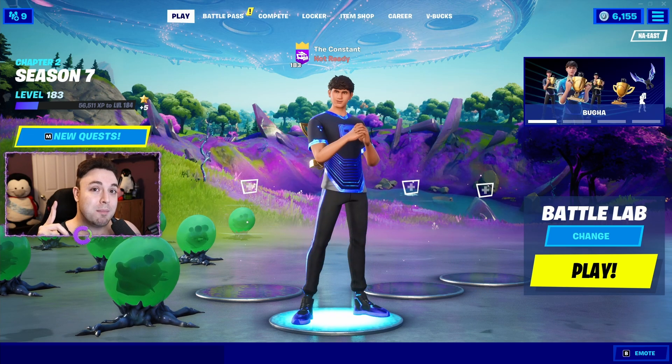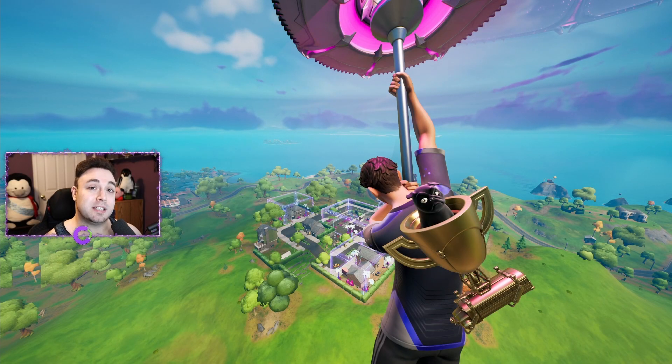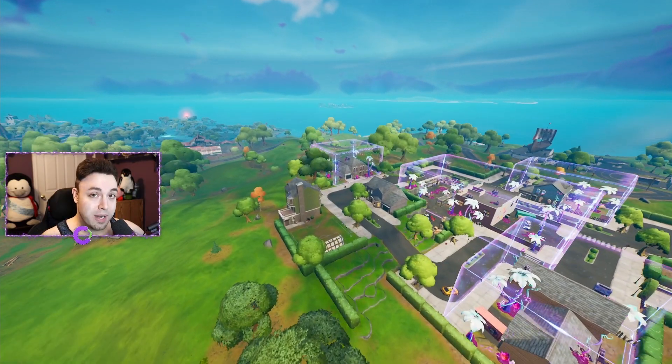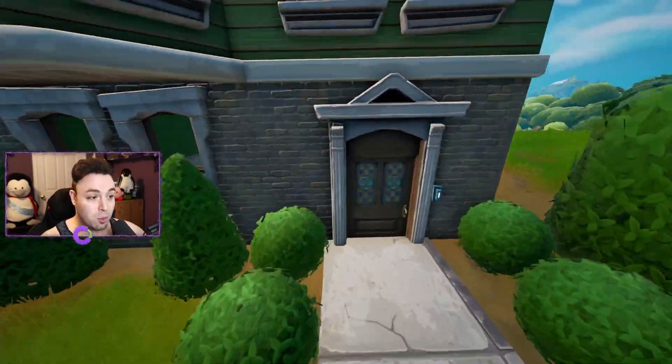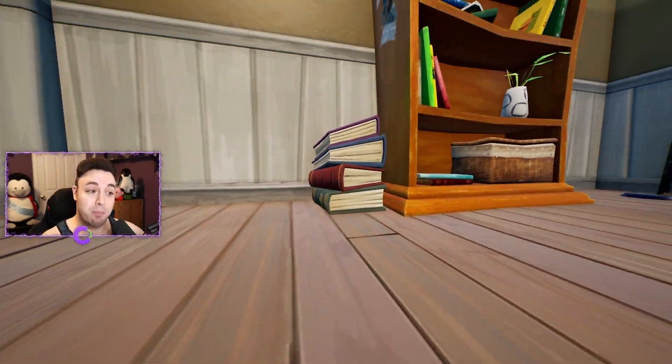Now without further ado let's jump in game. We're in replay mode because it's the quickest and easiest way to show you guys all these parenting book locations. We are starting at the greenhouse to the east of Holly Hatchery, over by the soccer field. If you go through the front door and look to your right, you're going to find our first set of parenting books.